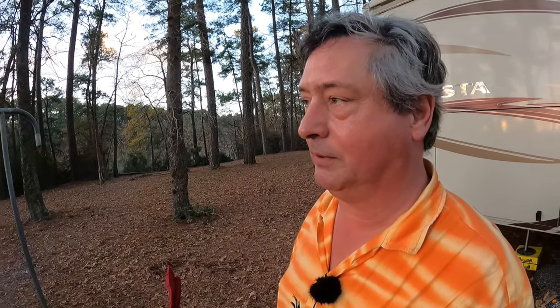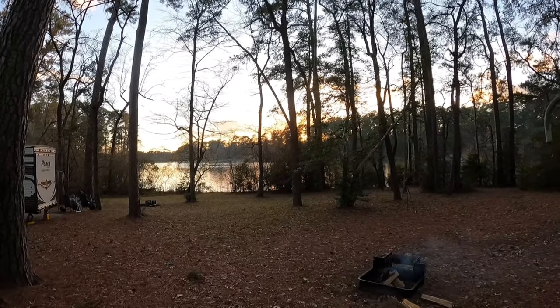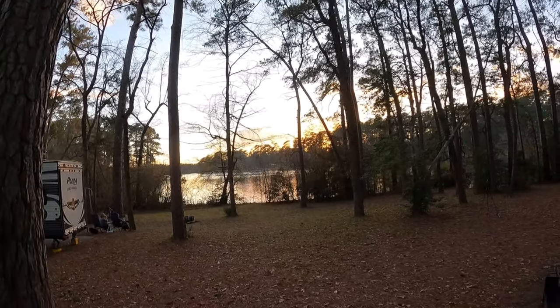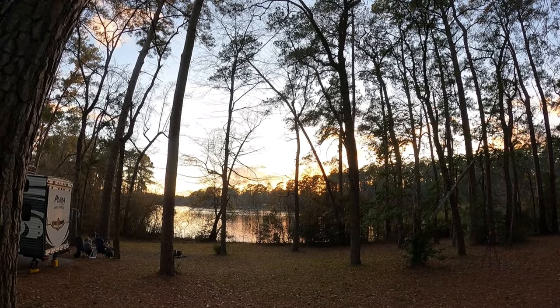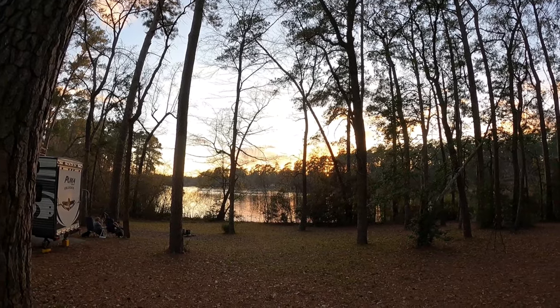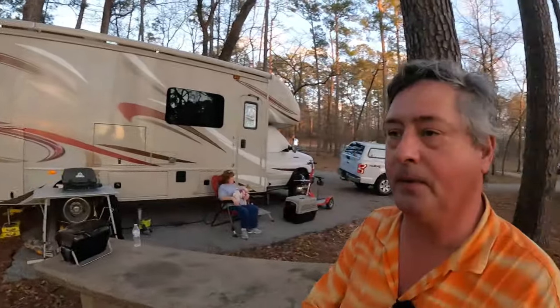After a full day of driving, we get to enjoy a beautiful sunset. I know the colors don't come through on the camera nearly as vivid as they actually are, but it is such a pretty sunset. Huntsville State Park is a very pretty park, though I've got to tell you it is a busy park.